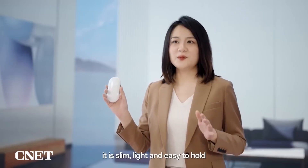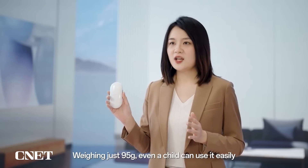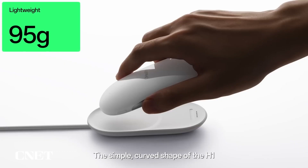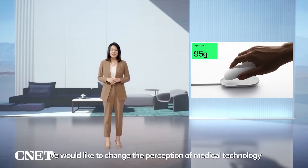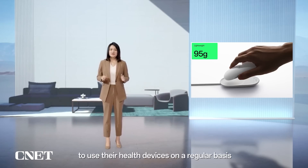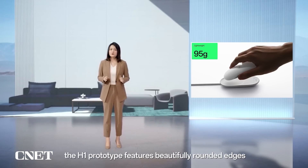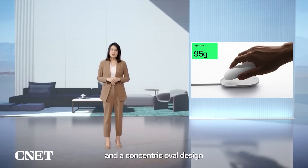This is the O Health H1. As you can see, it's slim, light and easy to hold, weighing around 100 grams — even a child can use it easily. The simple, curved shape of the H1 is heavily influenced by our human-centric design approach in health technology. We would like to change the perception of medical technology as being unfriendly and distant, so people will be more willing to use their health devices on a regular basis. Unlike traditional medical equipment, the H1 prototype features beautifully rounded edges and a concentric oval design that makes it stand out among other devices.